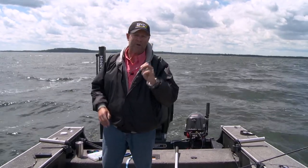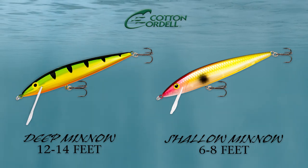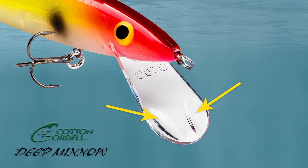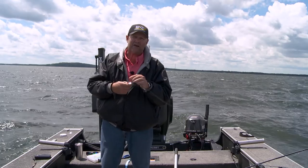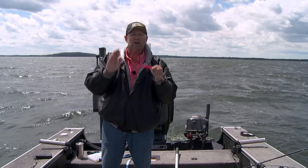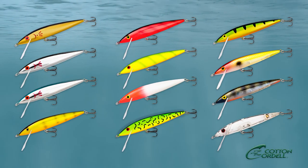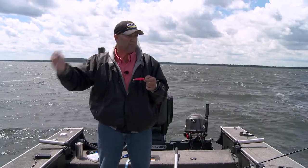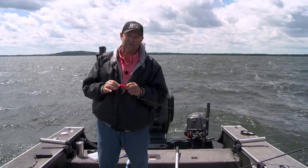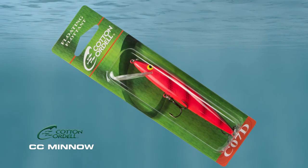This is the all-new Cotton Cordell minnow — this thing is just awesome. You can get it in a deep version or a shallow version. It's got a couple of dimples in the bill that give it a little extra roll and extra action, and add these rattles to it — deadly bait. The coolest thing: it's available in a whole variety of colors, so whatever scenario you're in today versus tomorrow, next week, or later in the season, it's all covered. Great bait — make sure you pick a few up at your favorite retailer. They're fish catchers.